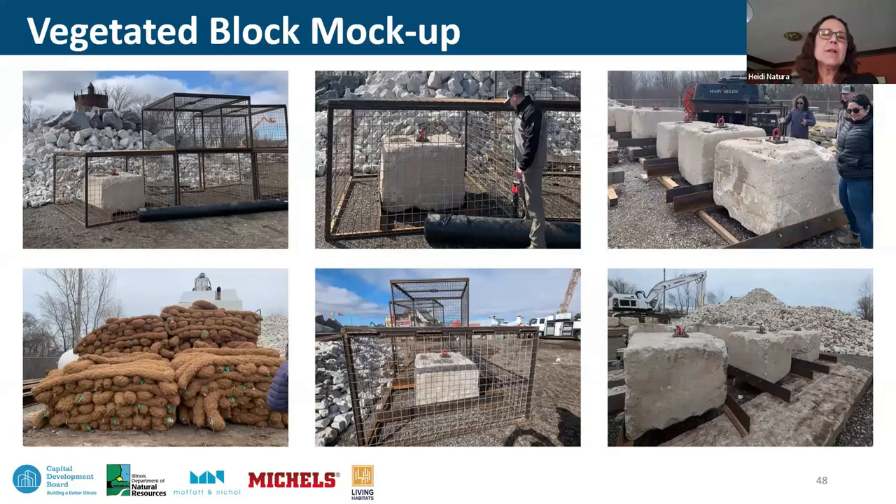Back at Michaels' yard looking at more mock-up materials, the team switches to the vegetated screen — a single screen on the ground with the concrete block in the center, working out installation logistics. Coir materials are gathering to be woven together and draped over the blocks before planting. The team is very excited about this fabrication process.